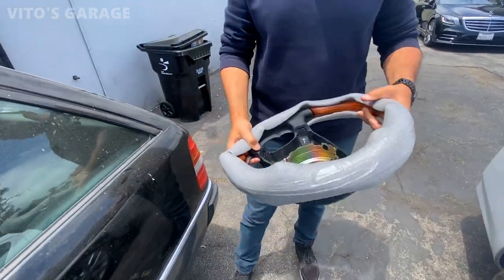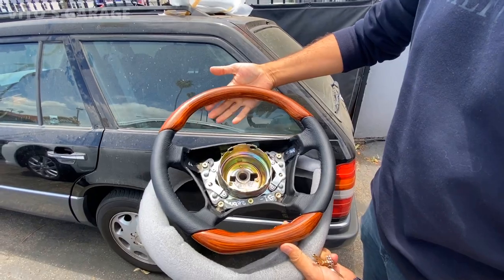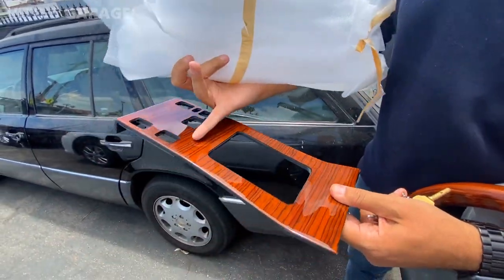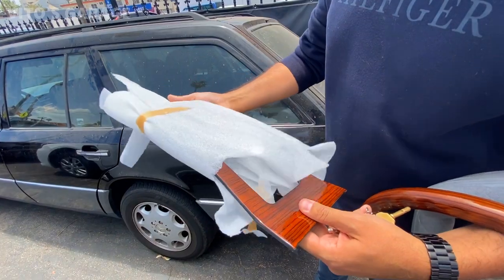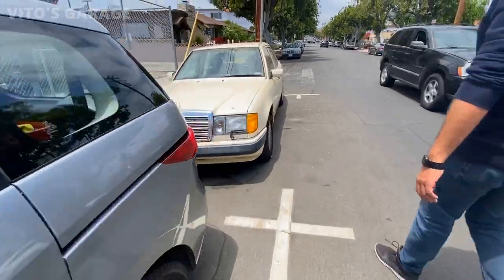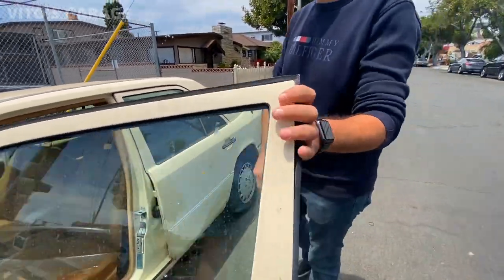He has the new steering wheel — the one he's going to install. Just don't drop it, be careful, take your time. He's also going to install the same type of wood pieces inside — the same color shifter. It's Zebrano wood — that's so beautiful. And the transmission? It's already rebuilt.